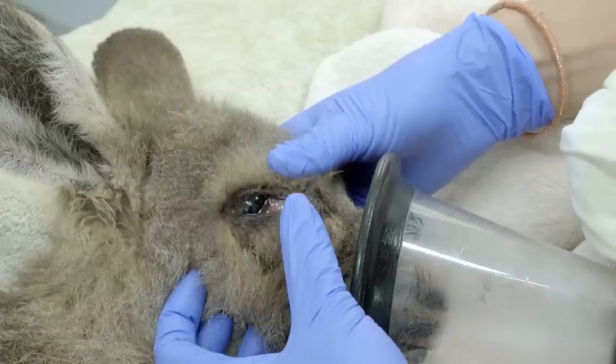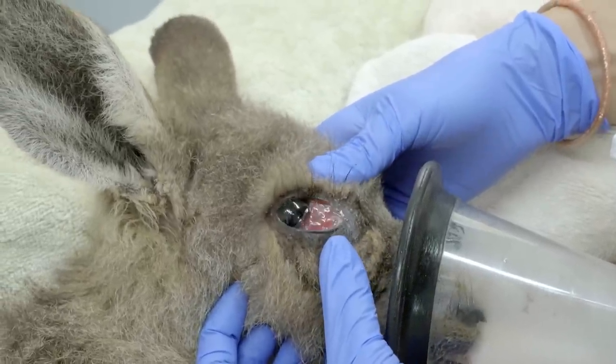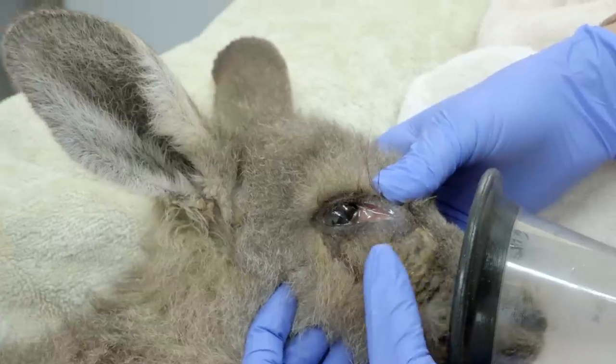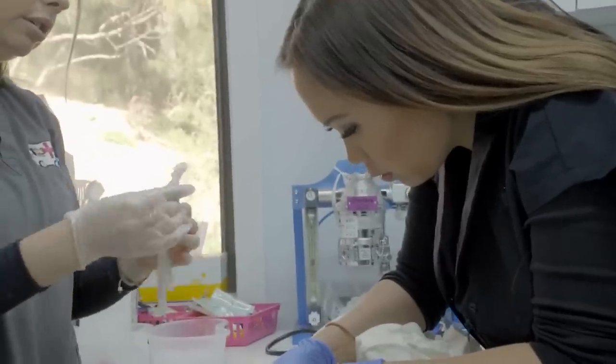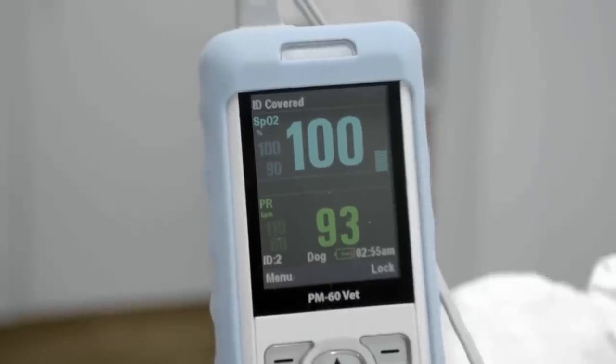This one is actually under the eye. That third eyelid is so inflamed from this abscess. Looking at how bad that infection is and the extent of it, that could seed into his blood, and once that happens he's in really, really bad trouble. He could potentially die from that.